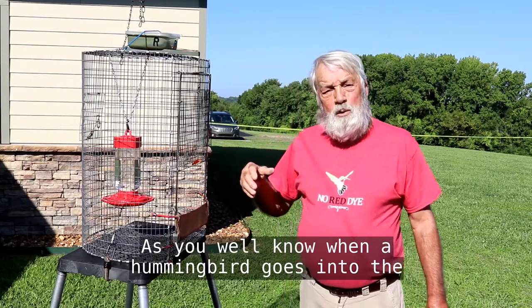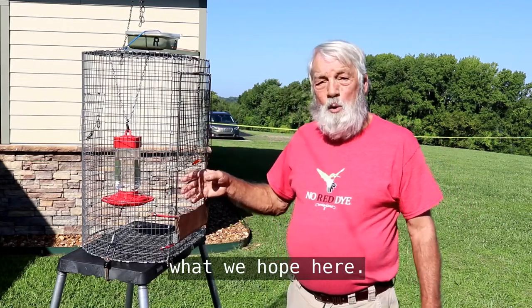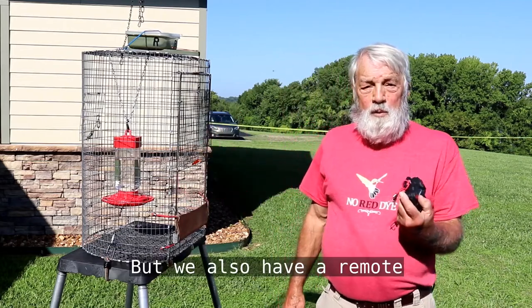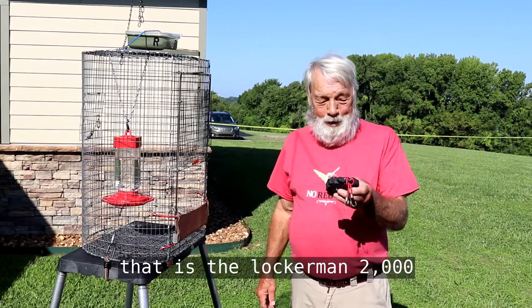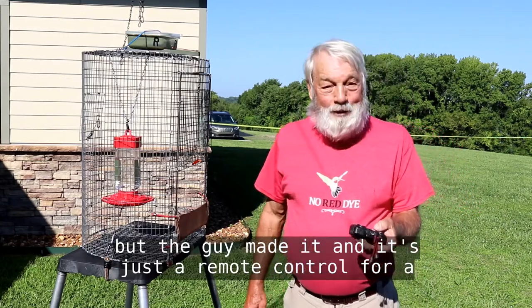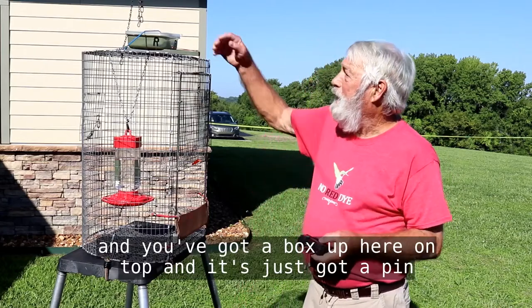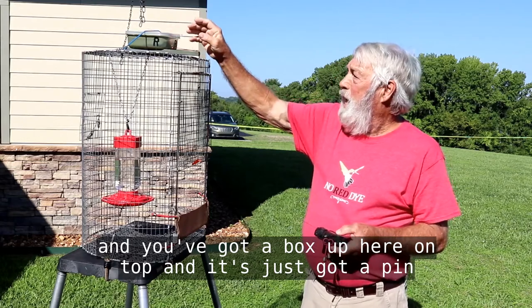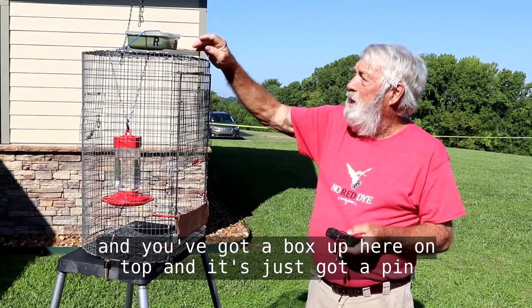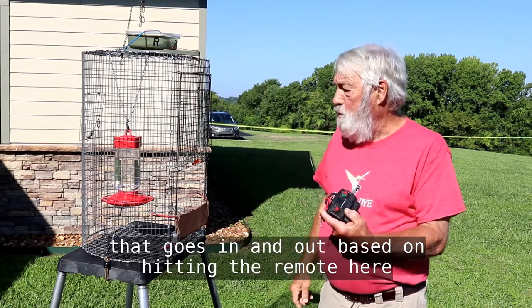As you well know, when a hummingbird goes into the cage he's going to fly up — he doesn't fly down — and so that's what we hope here. We also have a remote, that is the Lockerman 2000. The guy made it, and it's just a remote control for a little car. There's a box up on top and it's just got a pin that goes in and out based on hitting the remote.